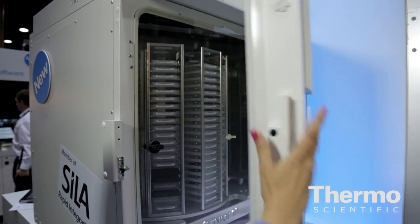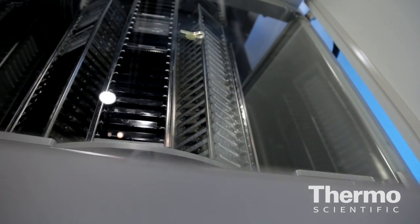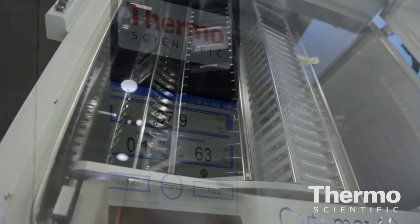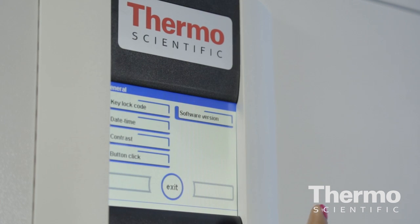Adding to the 40 years of CO2 incubator technology we have, we've adapted to give superior temperature and humidity control into this new brand of incubators. We also have a new feature — a touchscreen LED backlit panel that allows our users to set temperature settings and perform the decontamination routines quickly and easily.